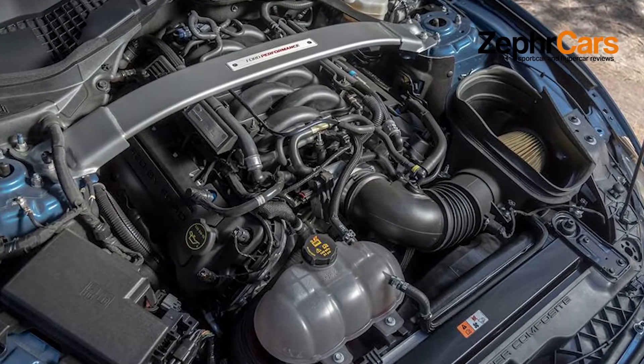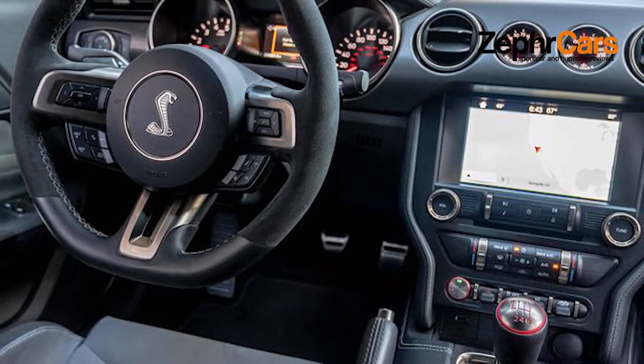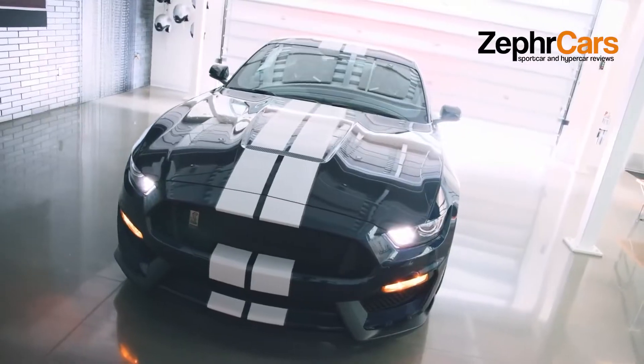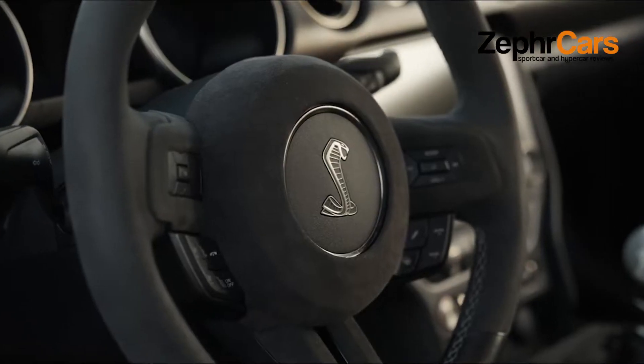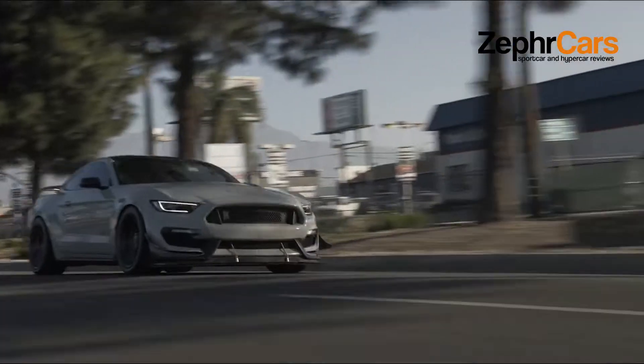All GT350s are now equipped with FordPass Connect, which enables the car to connect to the internet, serve as a Wi-Fi hotspot, and receive live traffic updates.